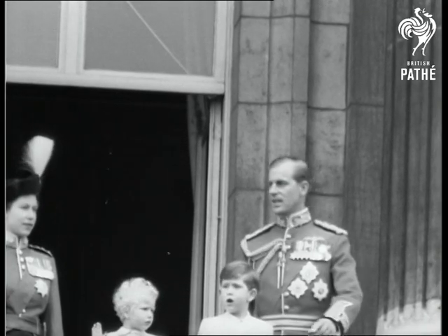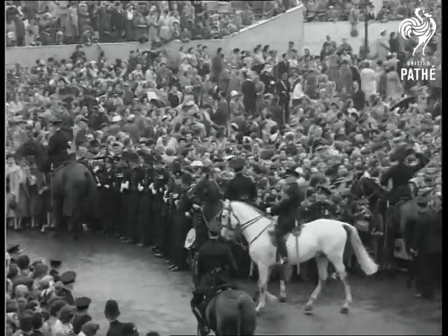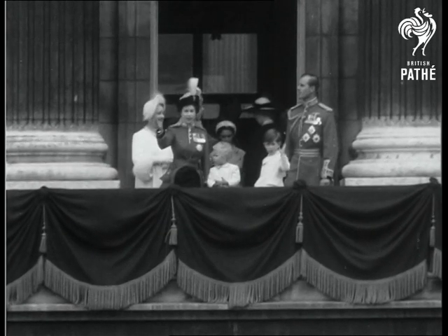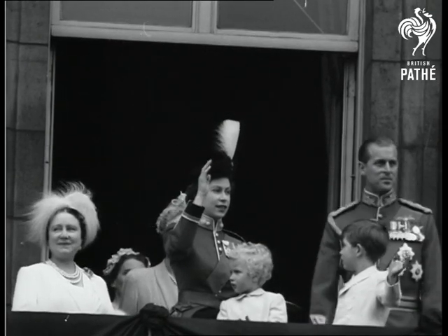Once again, Her Majesty the Queen has shown a proud and noble bearing at the Trooping the Colour, a ceremony that forms a brilliant conclusion to the pageantry that has filled her capital in this coronation month.